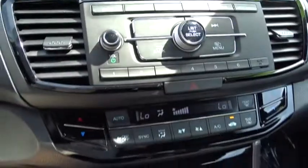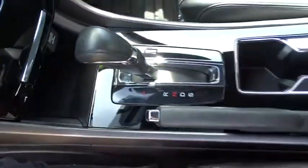Remote keyless entry, tachometer, overhead console, panic alarm, front reading lamps, cloth seat trim, power driver's seat.